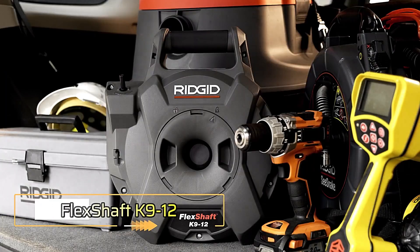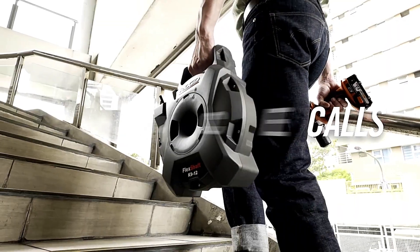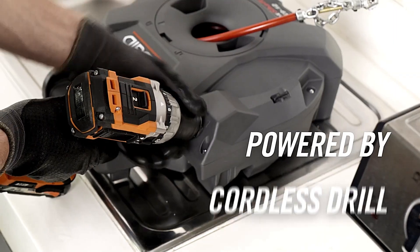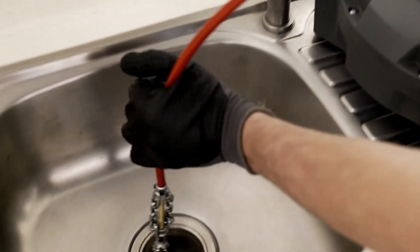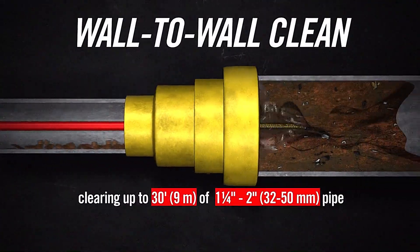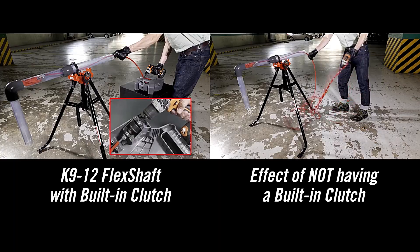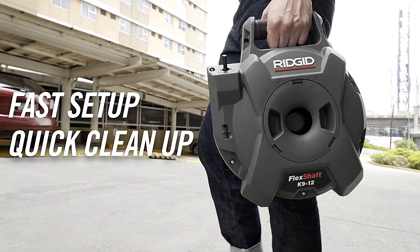Flex Shaft. The Flex Shaft K9-12 is the most compact pipe cleaning solution offered by Flex Shaft. Weighing just 4.5 kilograms, it offers remarkable versatility, being compatible with any cordless drill operating at 1,800 to 2,500 RPM. Its 9-meter long cable with a 6-millimeter diameter proves agile enough to navigate tight spaces while maintaining effectiveness in pipes with diameters up to 50 millimeters. This efficient system is priced at $230, making it an ideal choice for tackling challenging pipe cleaning tasks.